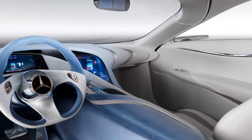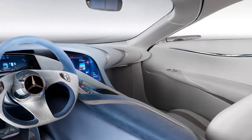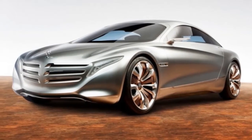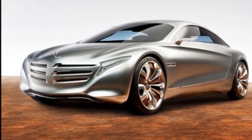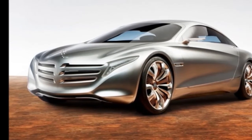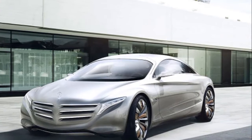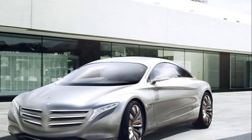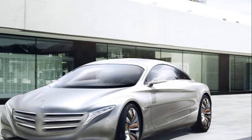It also indicates where the automaker would like to go in terms of design. It features a carbon fiber reinforced plastic sandwich platform structure designed especially to fit the concept's integral hydrogen tank. Carbon fiber reinforced plastic, aluminum, and steel are all combined to clothe the exterior, while the traditional B-pillars are now non-existent.